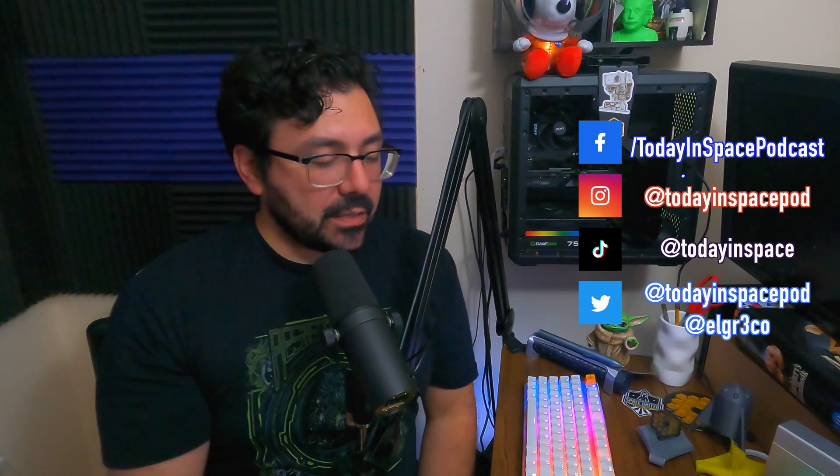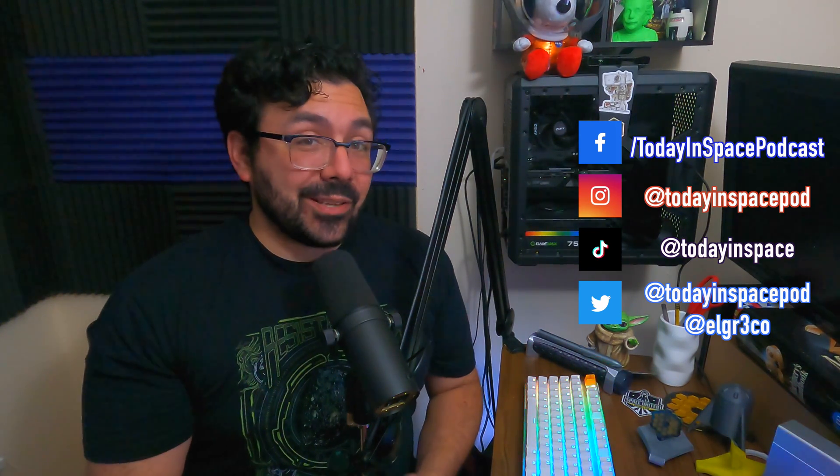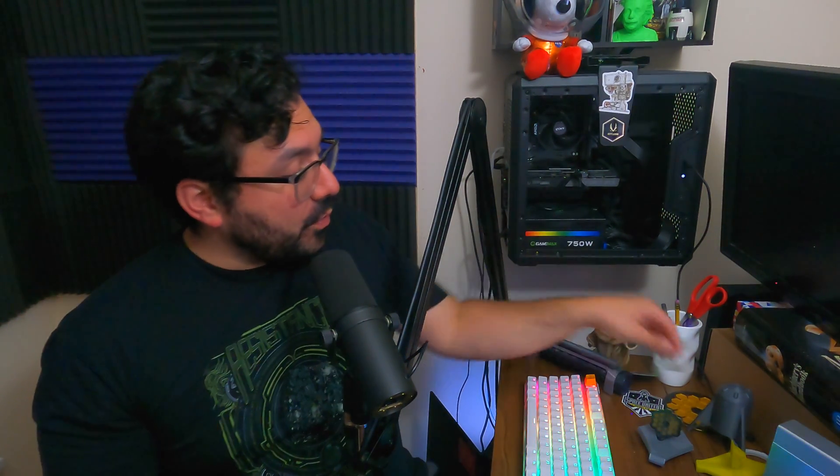That's it, folks. That is our Today in Space segment for this week. Please, as always, spread love and spread science and be well. Follow us on social media — Today in Space pod on Instagram, Today in Space podcast on Facebook, Today in Space pod on X or Twitter, and Today in Space on TikTok. Don't forget to like and subscribe on YouTube, Spotify, and Apple Podcasts, and give us a five-star review. Check out our store at ag3dprinting.etsy.com or todayinspace.myshopify.com. We have our Starship 3D-printed rocket pen, our James Webb Space Telescope coasters, and very soon we'll have the James Webb Space Telescope model available.